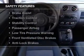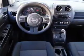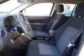Safety was made a priority with these features: curtain head airbags, independent suspension, brake assist, and traction control.